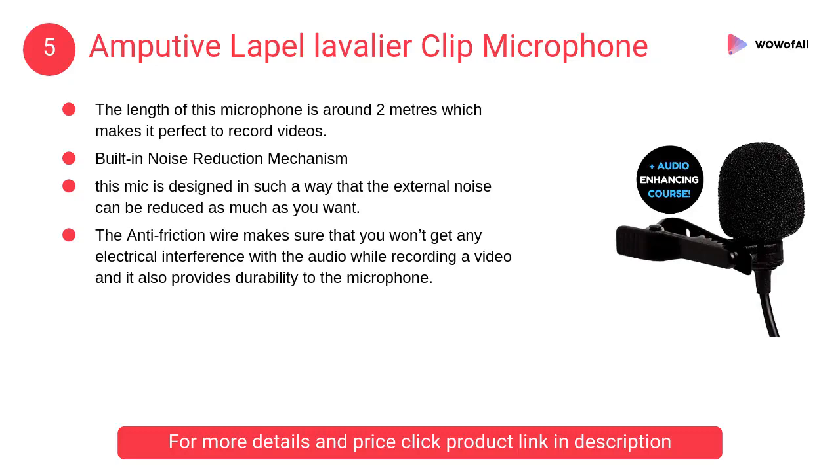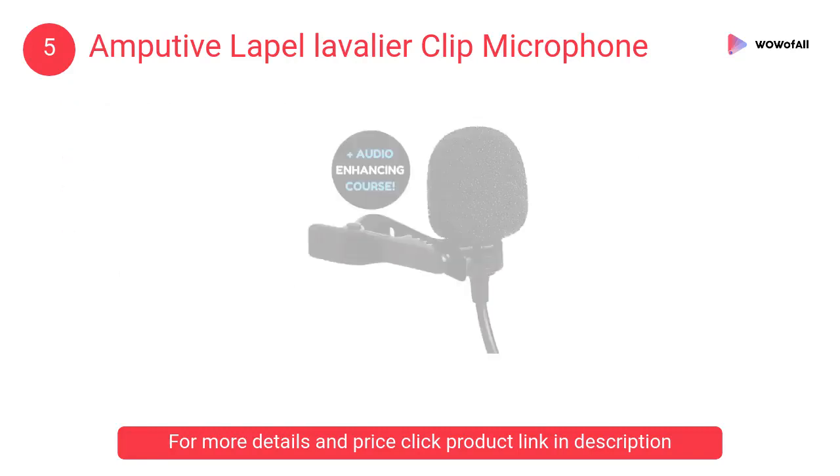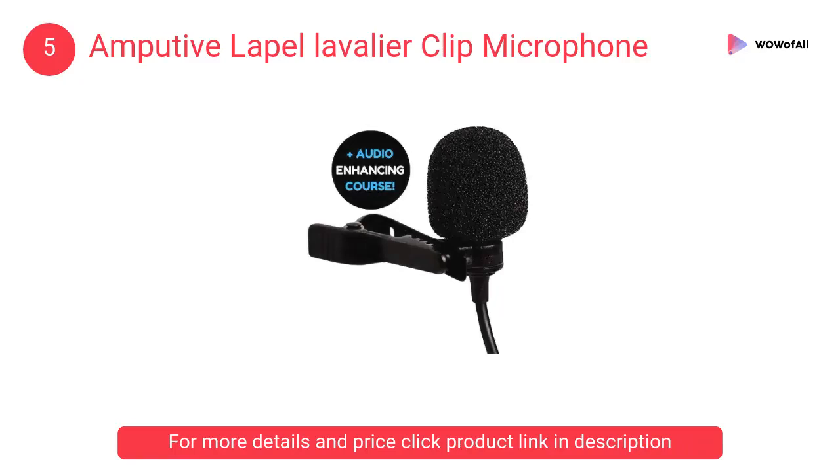At number 5: lapel lavalier clip microphone. This mic is designed in such a way that external noise can be reduced as much as possible. The length of this microphone is around two meters, which makes it.